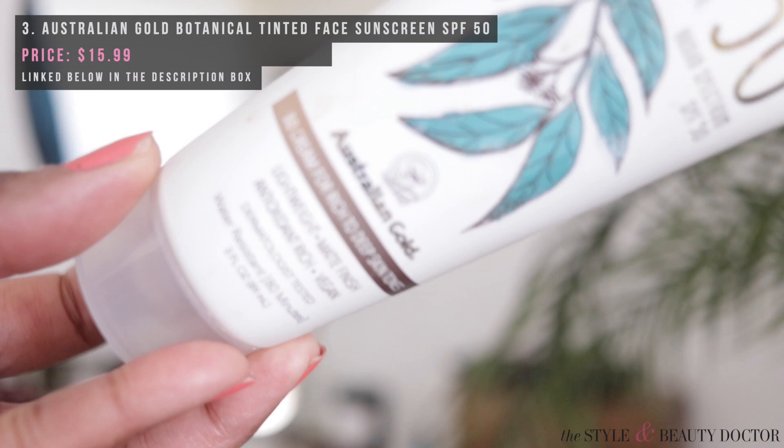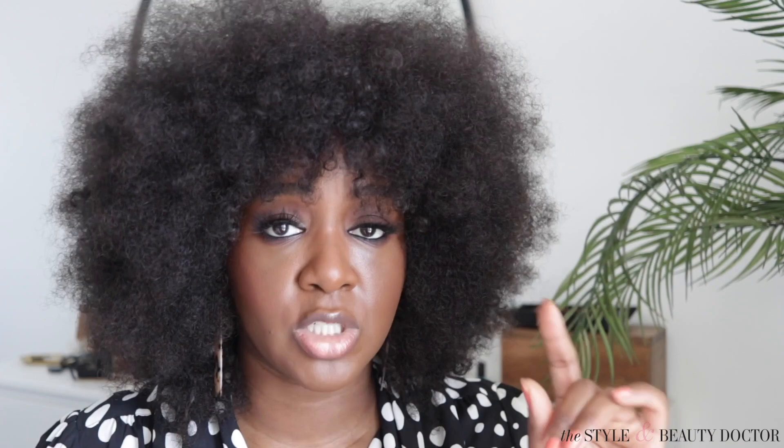Next up, Australian Gold has a fairly new BB cream — this one is in the deep shade for rich to deep skin tones. It's called the Botanical Sunscreen Tinted Face SPF 50. Lightweight, matte finish, antioxidant-rich, vegan, and water-resistant up to 80 minutes. A quick note on water resistance: if you go for a run and you're drenched, or you hop in a pool, you'll want to towel off and reapply. Throughout the day, reapply every two hours, especially if you're outdoors, since sweat can break down the sunscreen.